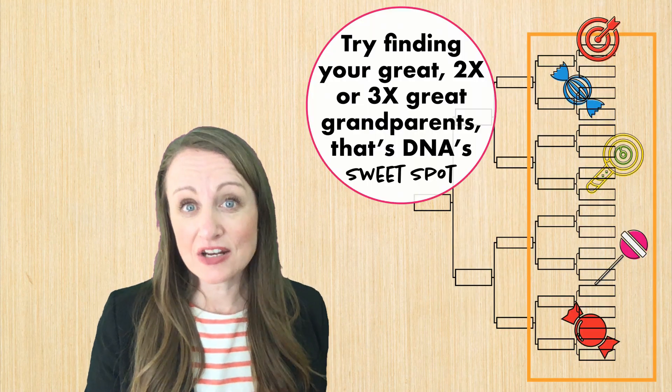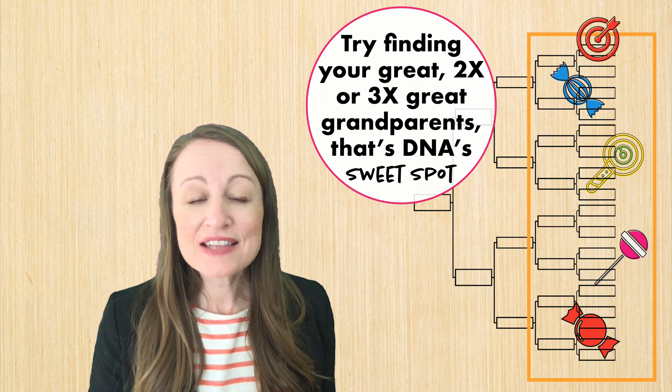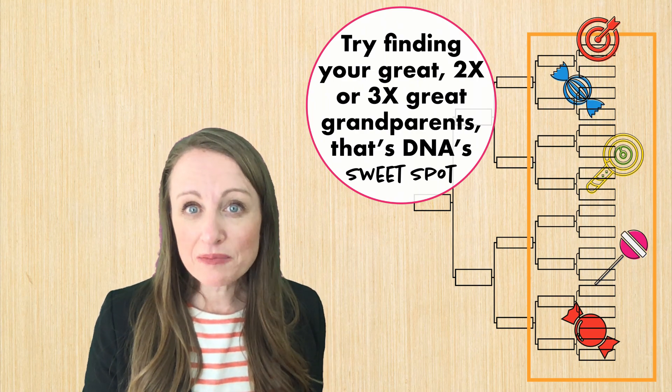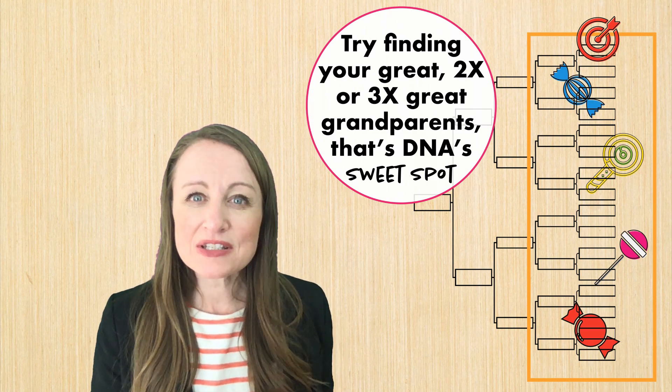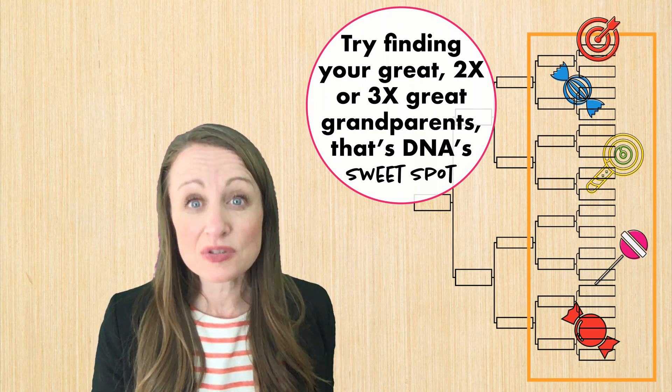I like to think of the genetic genealogy sweet spot as that time when you're looking for your great-grandparents — maybe your two times great or even three times great-grandparents. That's where DNA can really dig in and give you some good information.